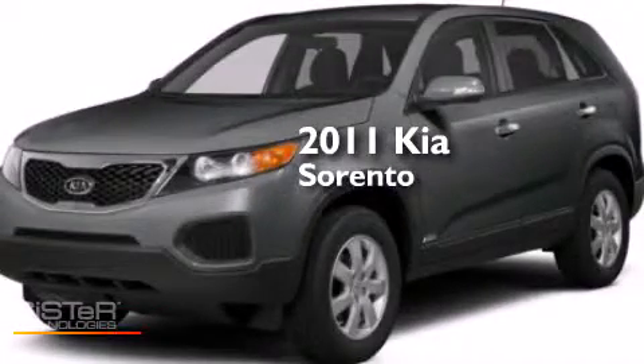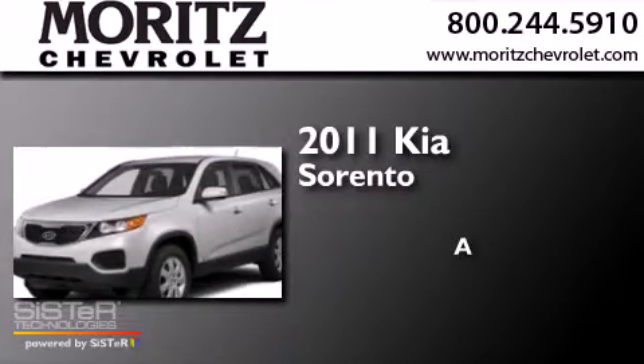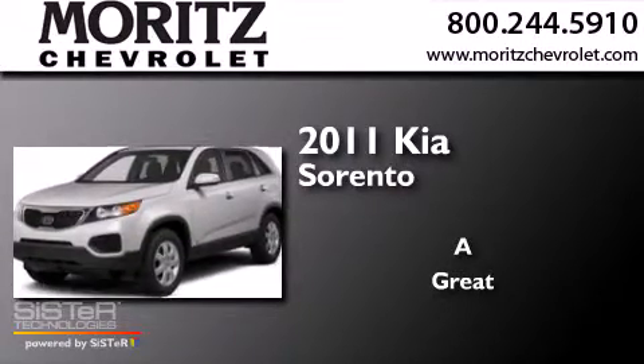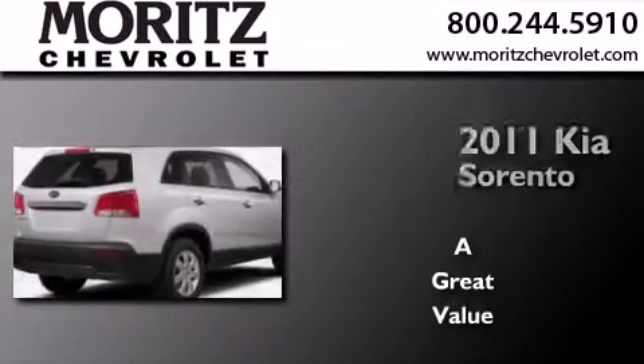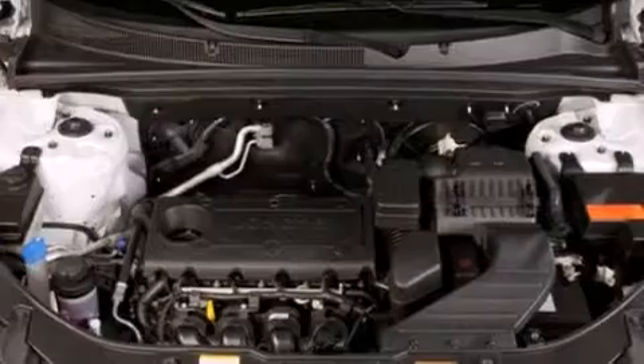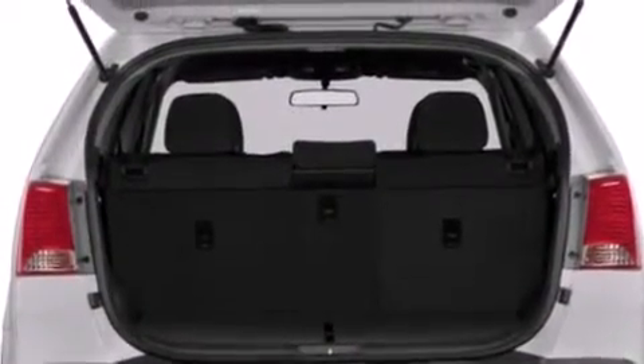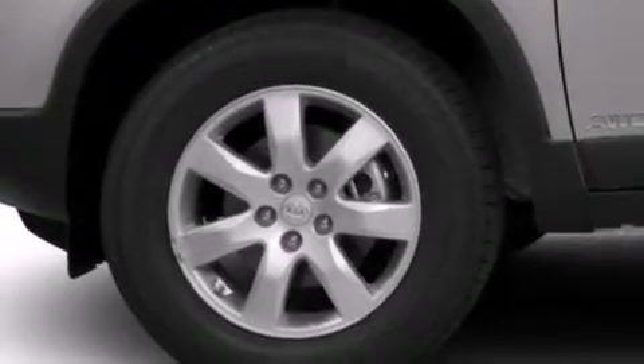This is a 2011 Kia Sorento. Its top features include satellite radio, a multi-link rear suspension, aluminum wheels, and traction control and stability control systems. The following features are also included: